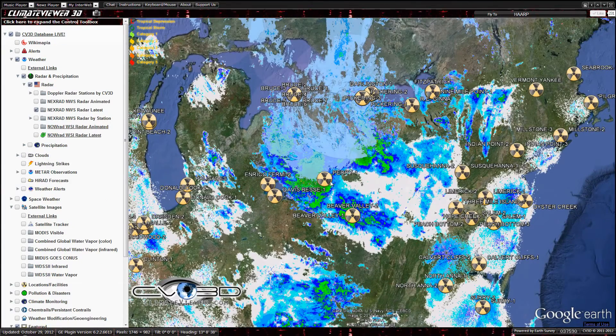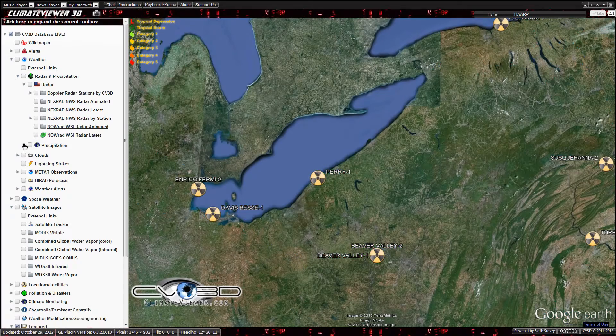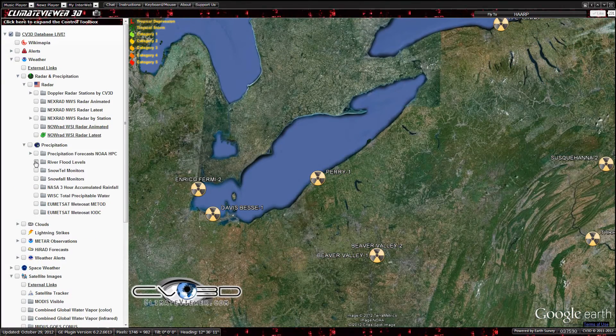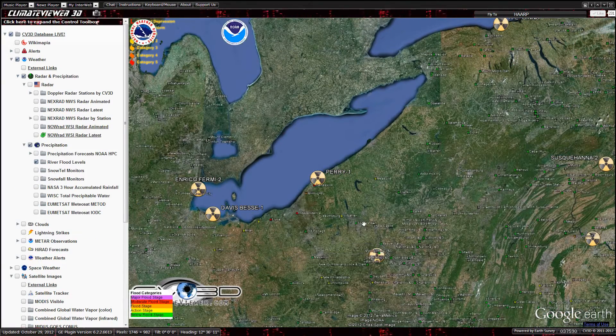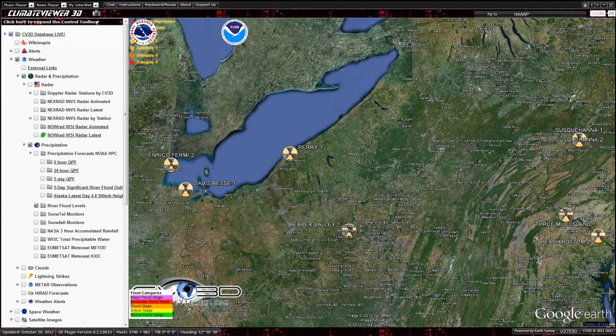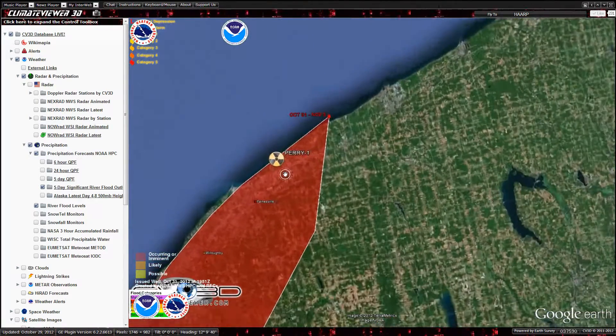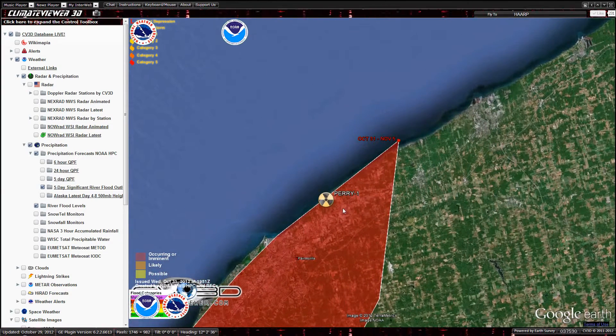So this is where most of the activity is. Dead center, that's Perry Nuclear Plant. What's got me concerned is I was looking at the forecast river flood levels. And as you can see over here, the red dots indicate that they are above flood stage right here next to the nuclear plant. Significant flood outlook — river flooding is either occurring or imminent, October 31st through the 5th. And the nuclear plant is in that area.